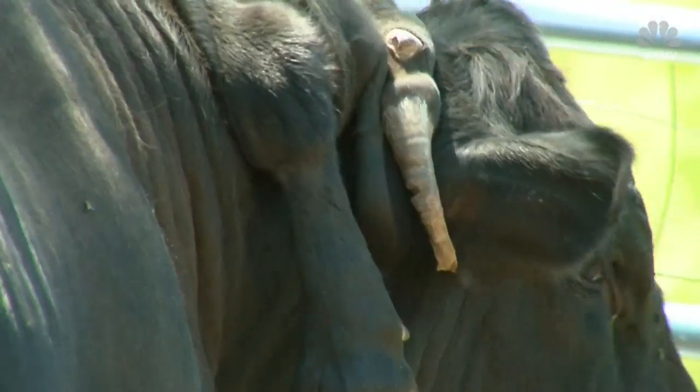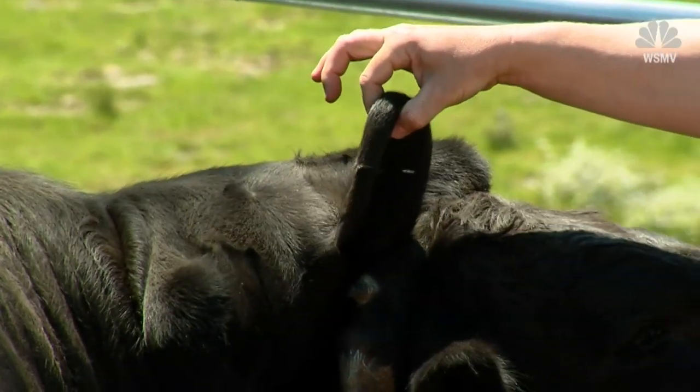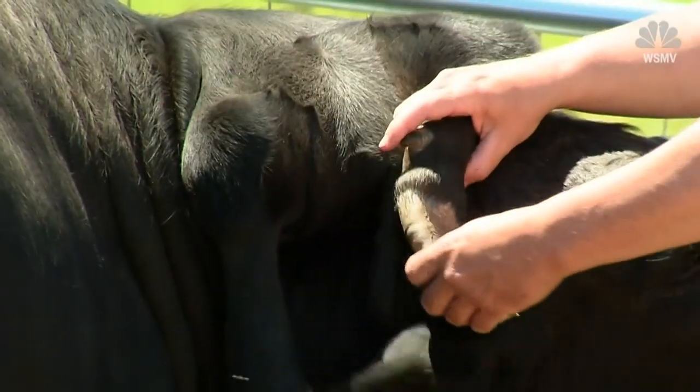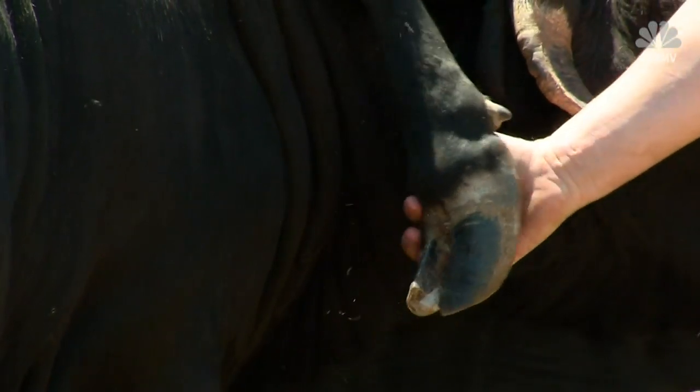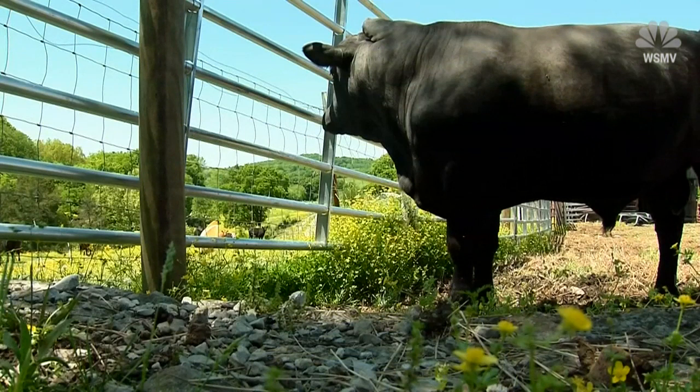But get closer and you'll see the two extra legs that set him apart. There's another tail in between them — I'm actually holding it right there. One hoof on this leg, just one hoof, two hooves on this side.